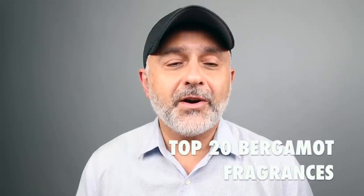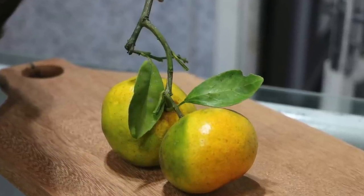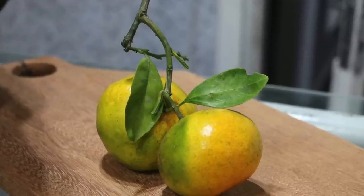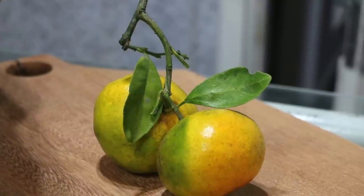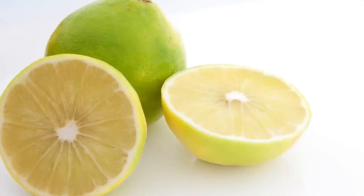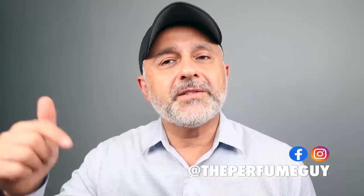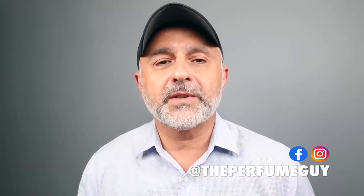Thanks so much for tuning in. This is Sebastian. Today we're talking about Bergamot in fragrances. Bergamot is used a lot in top notes as a citrus, but also used dominantly in fragrances for a really invigorating fresh experience. I love the way fragrances featuring Bergamot smell because it's got a lemoniness, a little liminess, a little sweetness, a little greenness, and a floral quality all rolled into one. Before I get to the list, if this is your first time tuning into the channel, please click the subscribe button and the bell for future videos and giveaways. Are you a fan of Bergamot — as a top note, or as a dominant note where you can enjoy all the freshness?